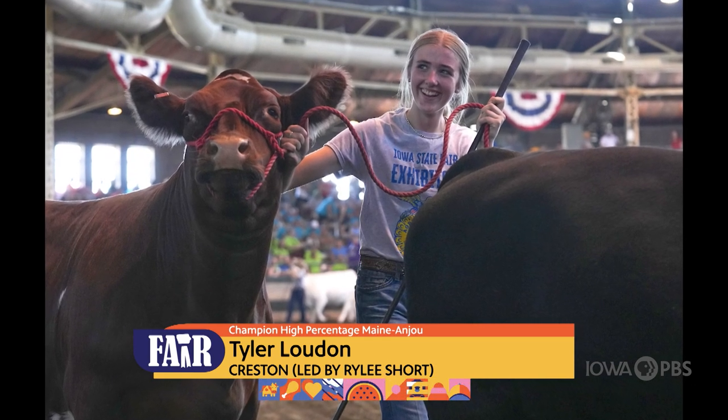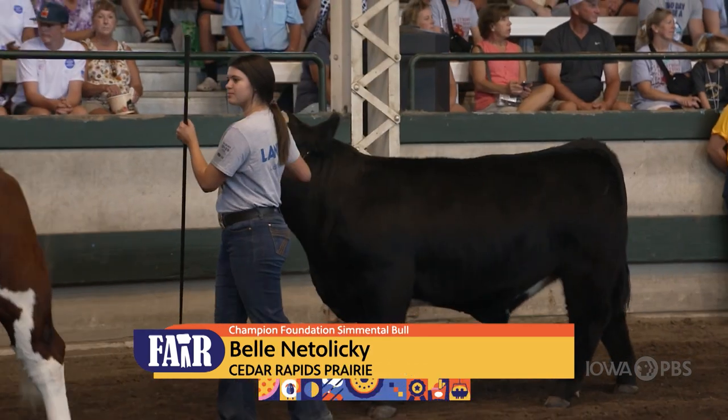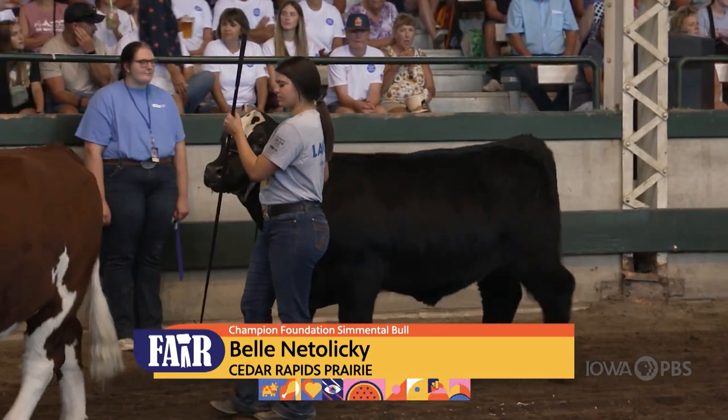The Beef Division had 261 exhibits. Judges in just the Breeding Beef Show looked at 214 animals from 90 chapters, exhibited by 160 members.